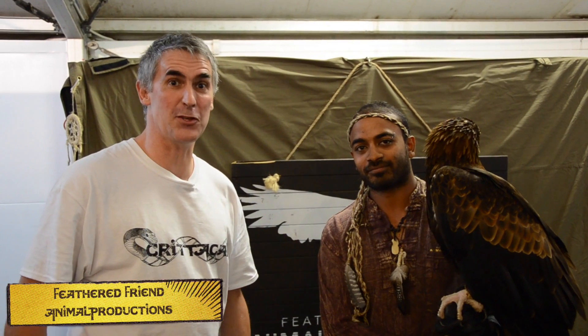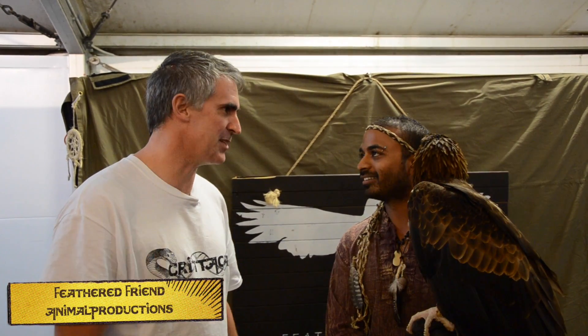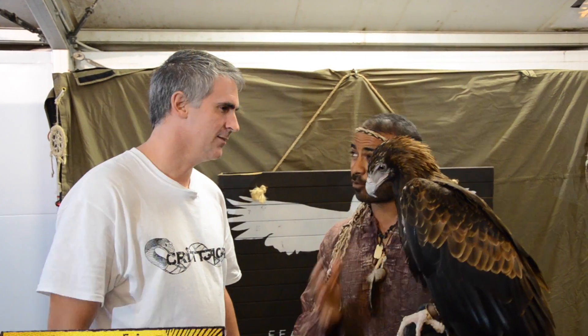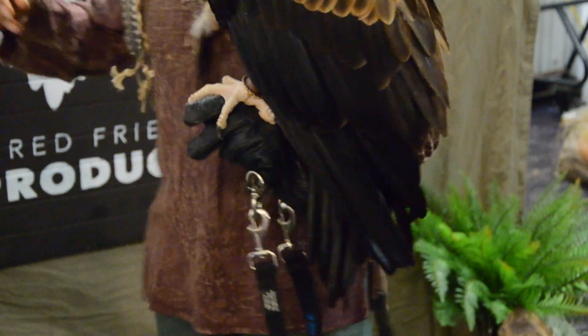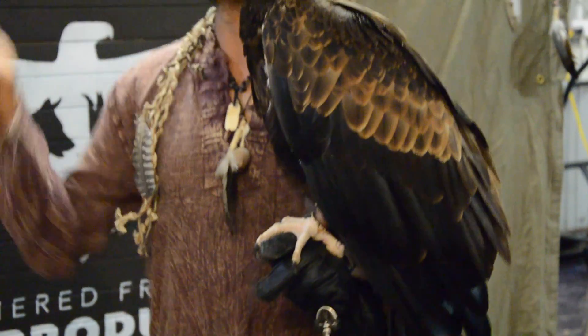One of the most unusual things I found at this reptile show is Ravi and his feathered friends. Magnificent animals. This is Zed, he's a West Australian wedge-tailed eagle. He's about four and a half years of age. The reason why we're not sure about his age is because when Zed first came in, he came in as a wild animal that was poisoned — a 1080, which is a fox bait.